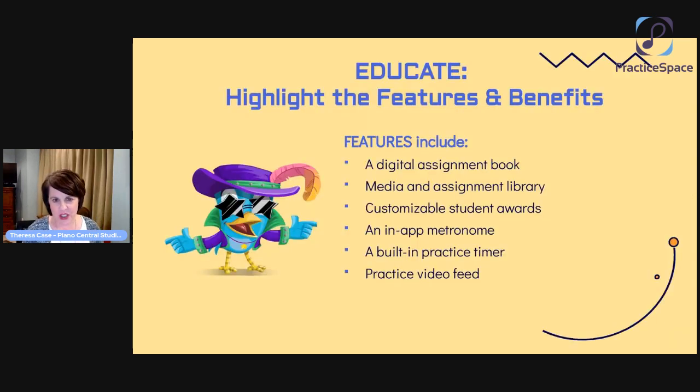When it comes to your teachers, it's really important to provide some education — helping them understand what the features and benefits of Practice Space are, starting with that foundation. If you've explored or used Practice Space at all yourself, you know that some of the really wonderful features include the digital assignment book — no more paper, no more handwriting stuff out. There's a media and assignment library, customizable student awards, an in-app metronome, a built-in practice timer, and a practice video feed. These are just some of the many amazing features you want to present to your teachers as positives.